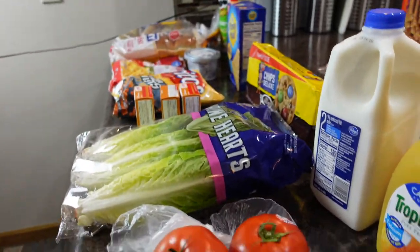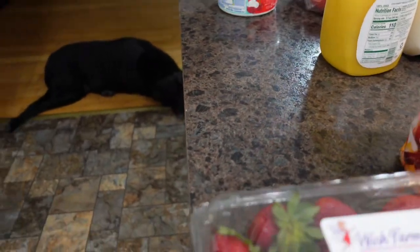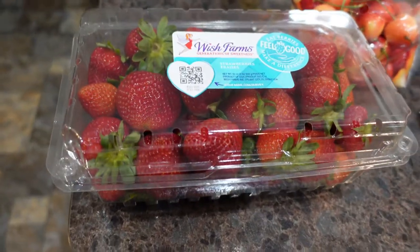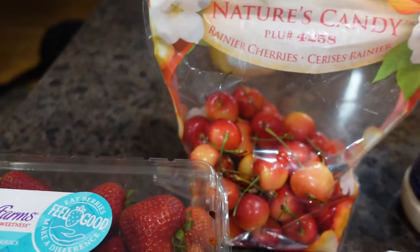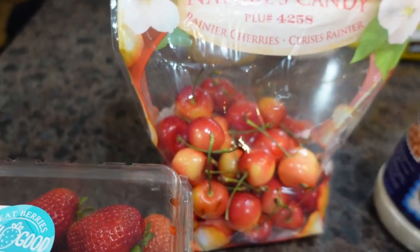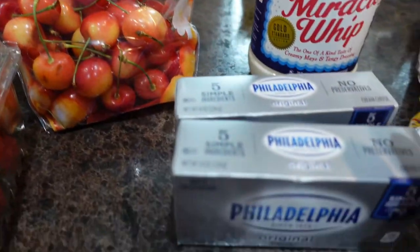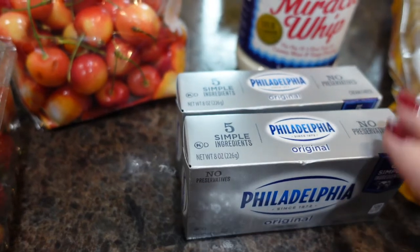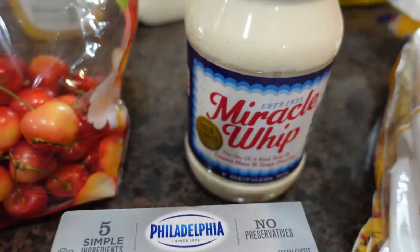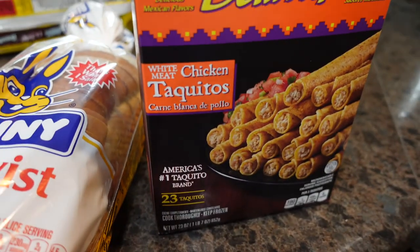Everything else that I needed, I already had in my refrigerator or my freezer. Now here's stuff that I needed just for the house. I needed some strawberries. I got my husband some of these Rainier cherries — he absolutely loves these and they only have them a few months out of the year. I bought a couple of Philadelphia cream cheese to keep at the house. I needed some more mayonnaise, a loaf of bread for here at the house, and I bought my husband some chicken tajitos. And that's a wrap for this mini grocery haul.